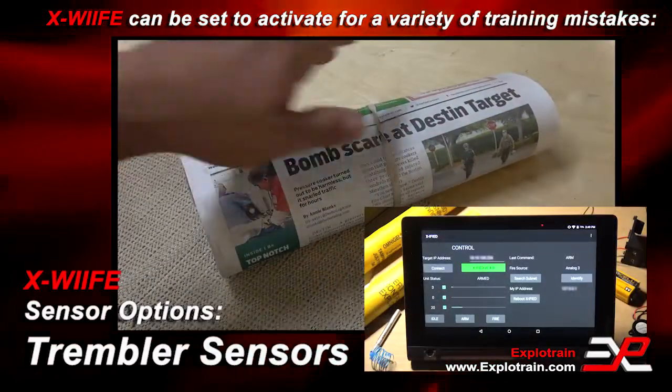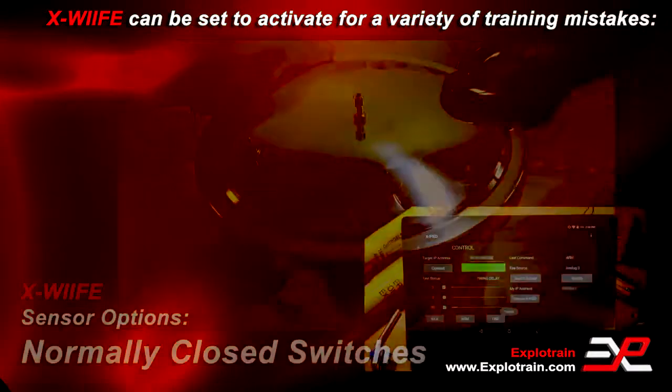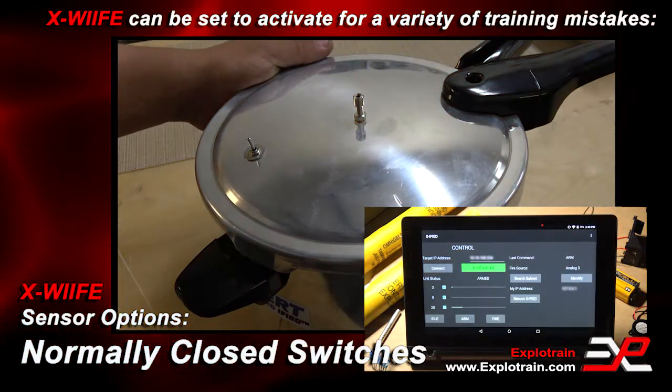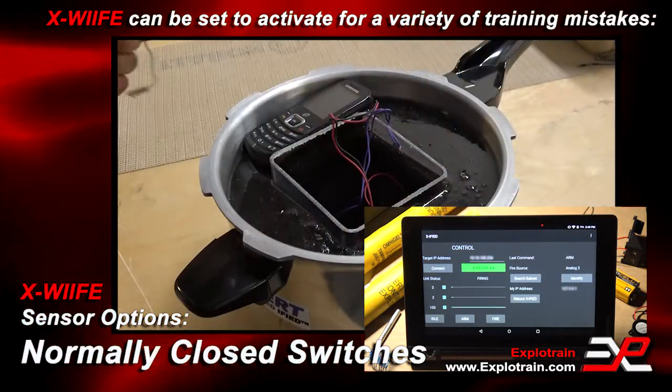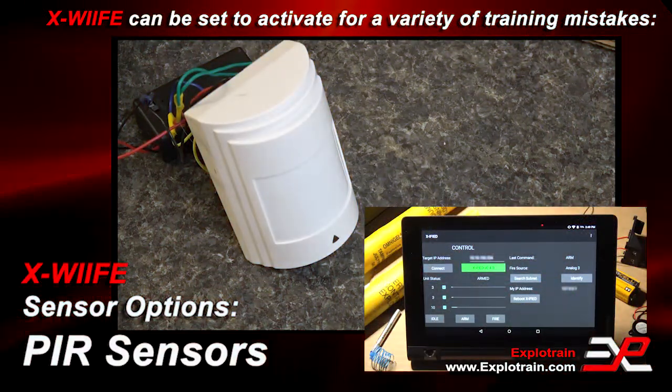Every time you are at fault. Every time you did something wrong. Every time you caused the explosion.